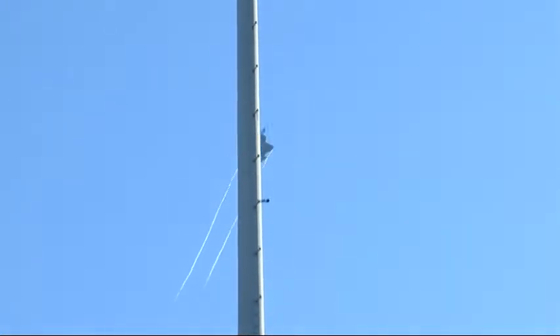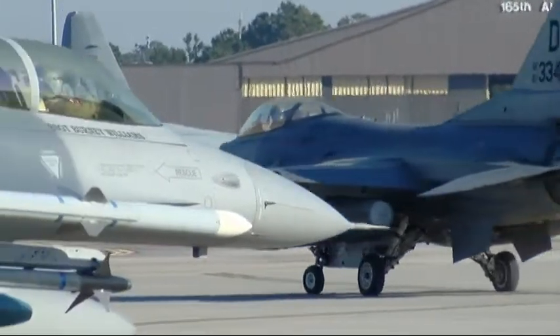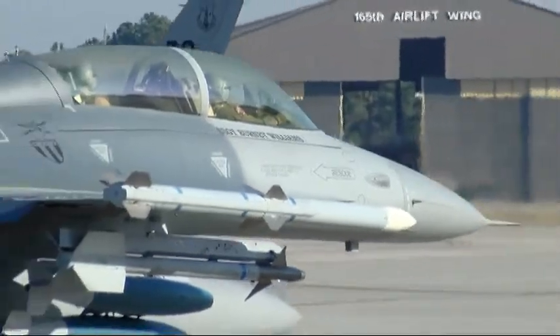A lot of times your mind is racing pretty quickly, but oftentimes if you can have a moment to sit back and relax, and you know that you're confident that you've done everything appropriately, you can just take a moment and look around you and see the awesome air power that you're about to go take off with your airplane.